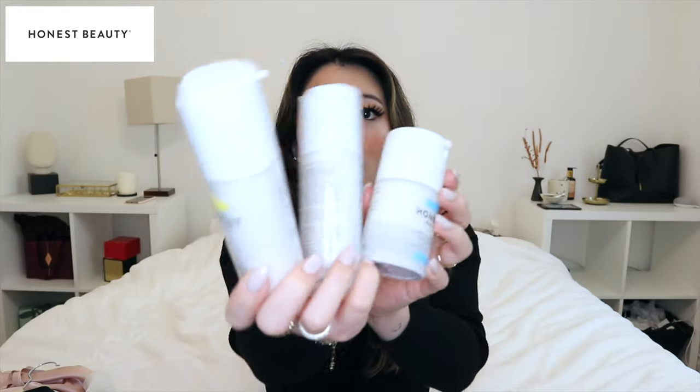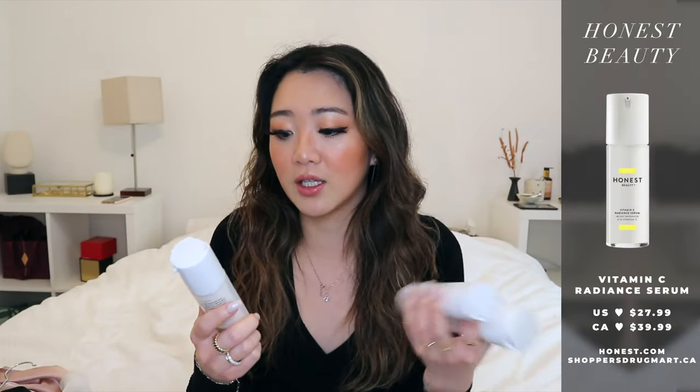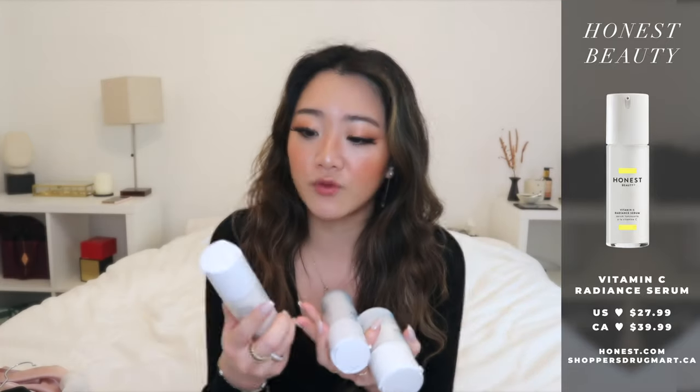I also tried a lot of Honest Beauty products this month — three in total: their Vitamin C serum, their retinol serum, and their deep hydration cream. They're all at a fairly good price point. The Vitamin C serum is really great — nothing astonishing, but it does what it's supposed to do: it brightens your skin and delivers what you'd expect from a vitamin C serum. I liked it fairly normally — it's a solid option if you're looking for one. Their retinol, however, really stood out to me.